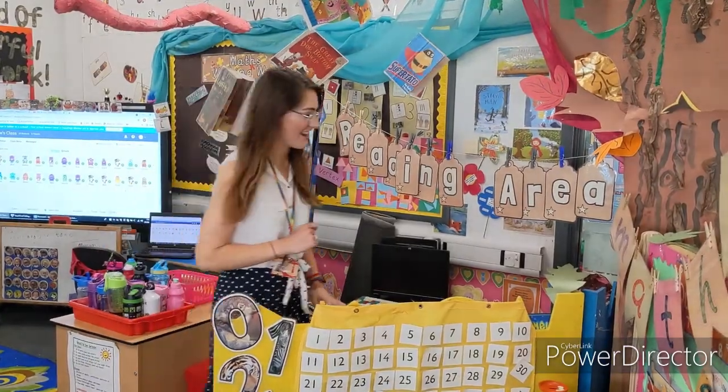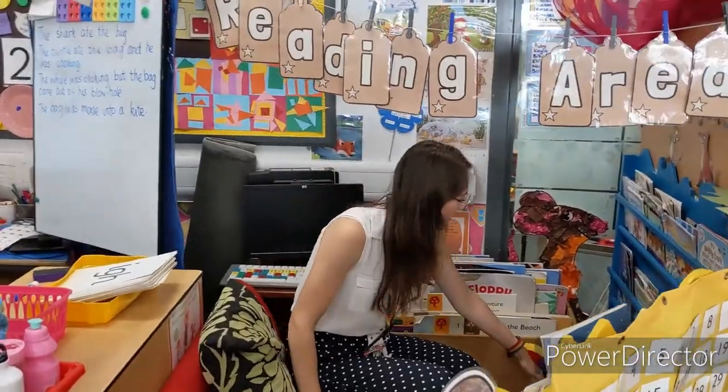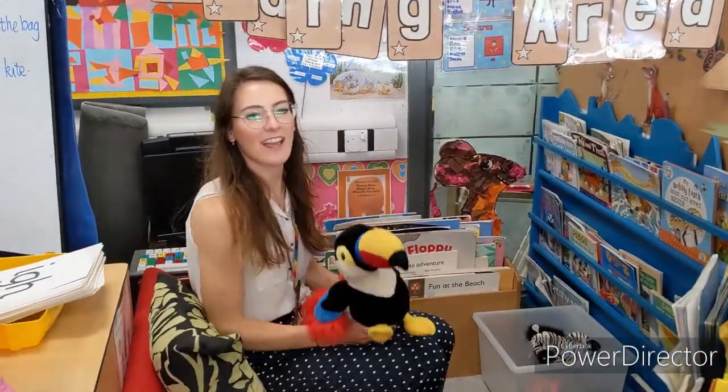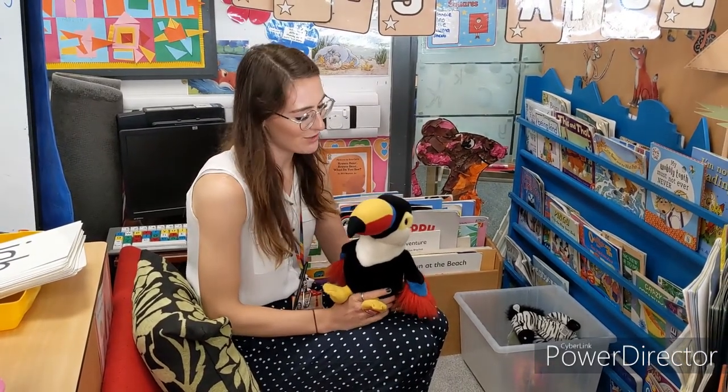I love stories, and if you love stories like I do, you can come on into our reading area. In here there are lots of different books to choose from. We have our little animals in here who need a story to be read to them, because they get a bit sad and a bit lonely while we're busy doing our jobs. So you can choose any of these stories and read to our friends.